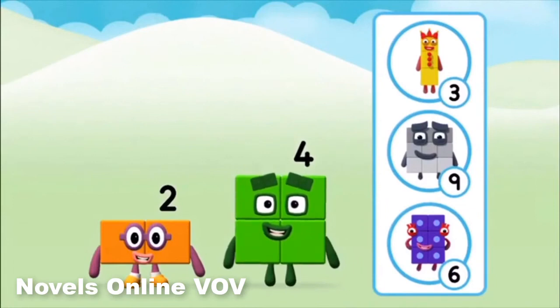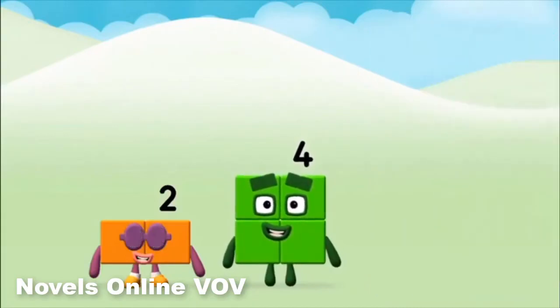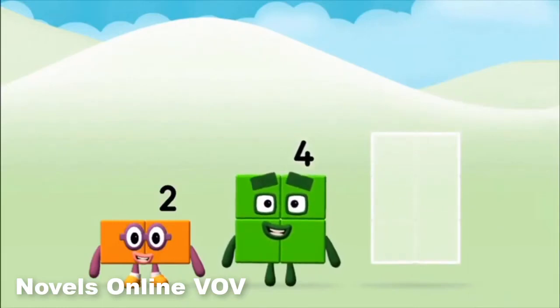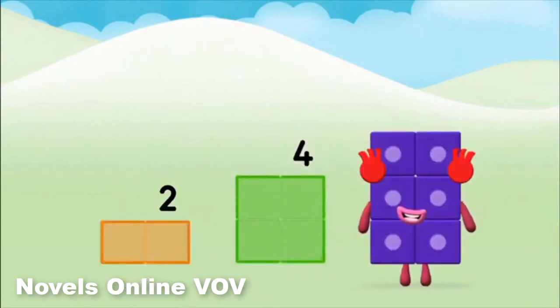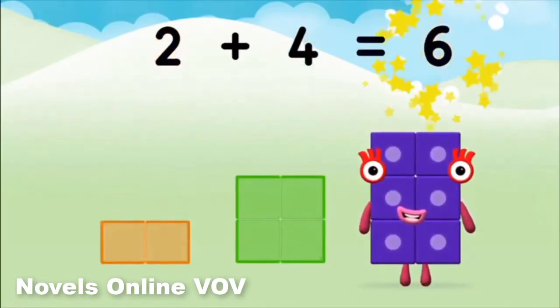What number block can you make by adding these two together? That's the correct answer! Can you add the number blocks together? 4, 2 — 2 plus 4 equals 6!